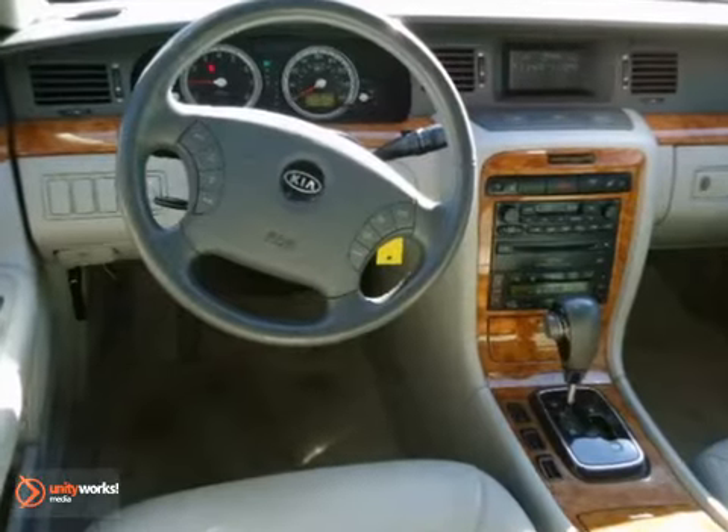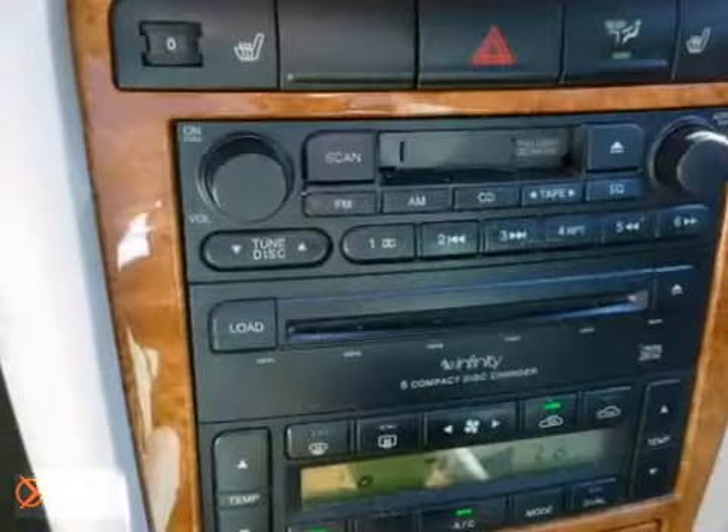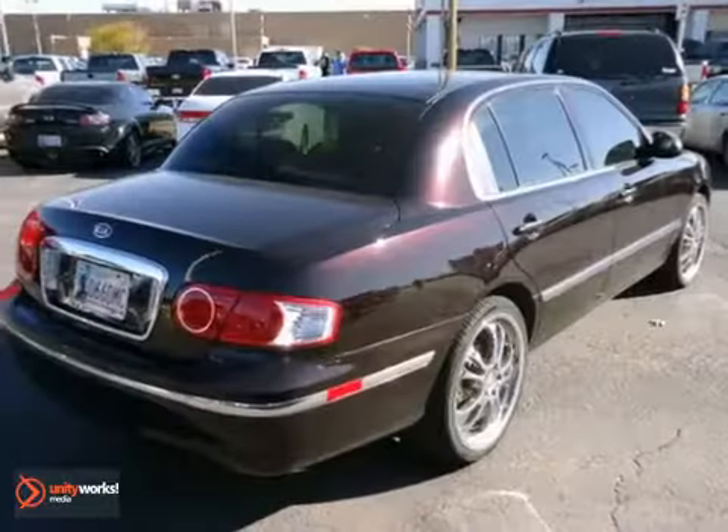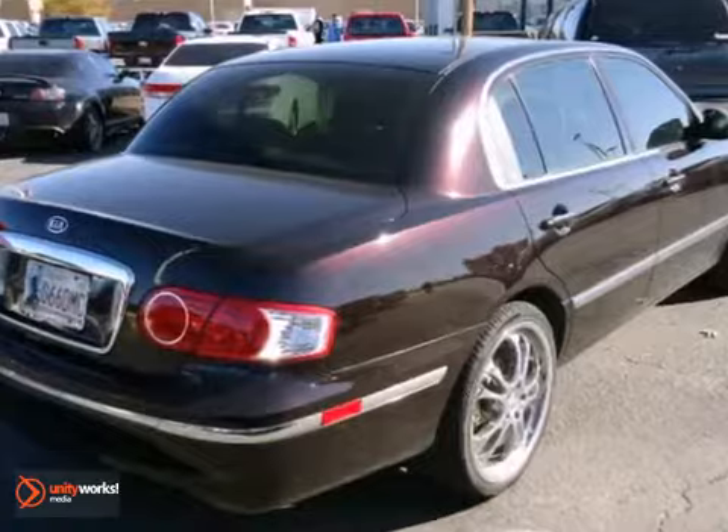Also standard are power heated mirrors, climate control, and an awesome audio system. The critically acclaimed Amante gives you lots of bang for your buck with so many standard features at a price that can't be beat.